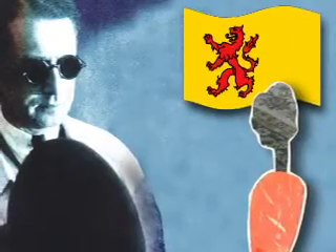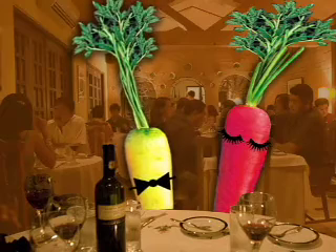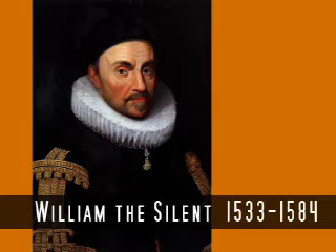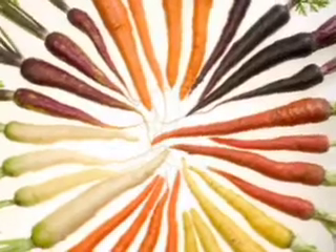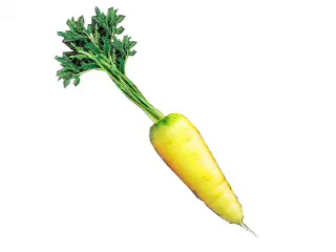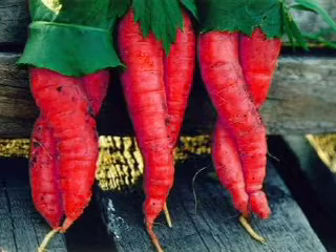Patriotic Dutch horticulturists were attempting to breed the vegetable to grow in the color of the ruling House of Orange, in order to nationalize the country's favorite vegetable. They first experimented on improving the pale yellow versions, and then crossbred them with red varieties containing anthocyanin to produce orange-colored roots.